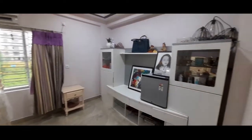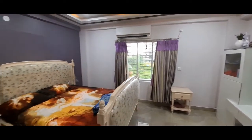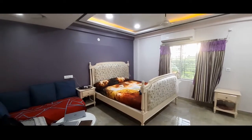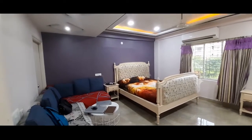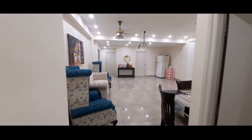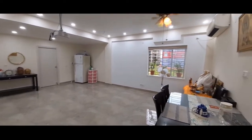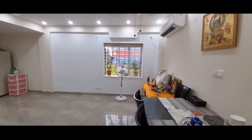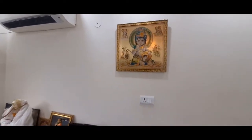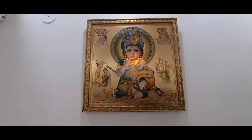This is a 4BHK apartment on the first floor of a G plus 4 building at Newtown, near Pacharmore or Aulmore, close to Eco Park. A beautiful apartment at Newtown up for sale — 2,200 square feet with one covered car parking. For this property, please get in touch with Wright Group at 9830042930.